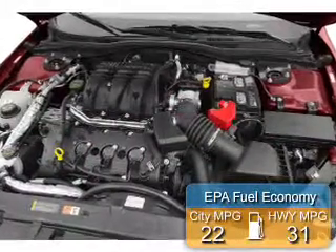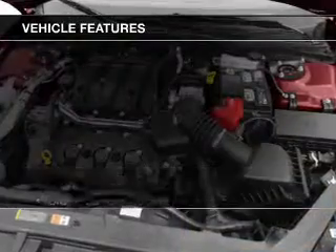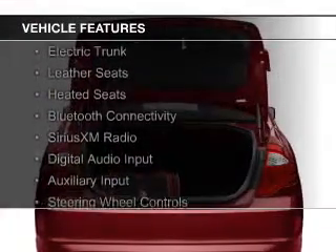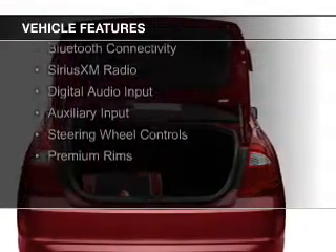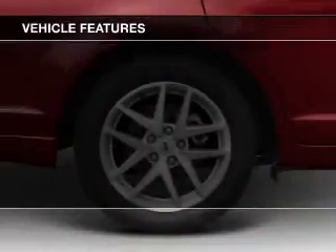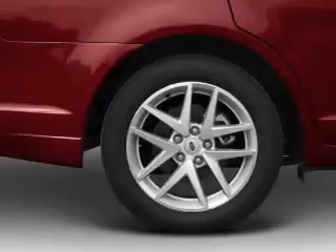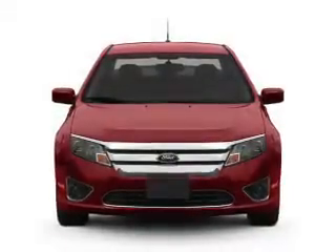Great fuel efficiency saves you money by requiring fewer trips to the gas station. The features include internet connectivity, electric trunk, leather seats, heated seats, Bluetooth connectivity, Sirius XM satellite radio, digital audio input, and auxiliary input, steering wheel controls, and premium rims.